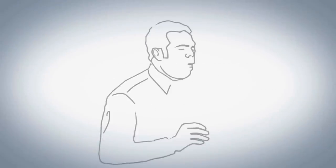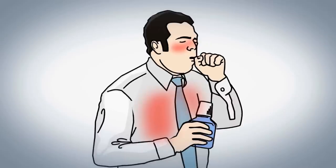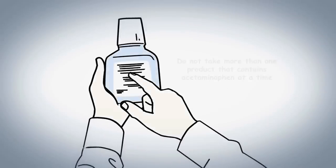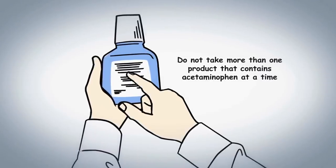Next question. Let's say you have a cold and you're taking an over-the-counter medicine for congestion. You develop a fever. Can you also take Tylenol? The answer can only be determined if you read the label. If your cold medicine already contains acetaminophen, then you should not take Tylenol or any other acetaminophen-containing medicine.